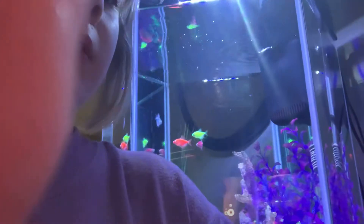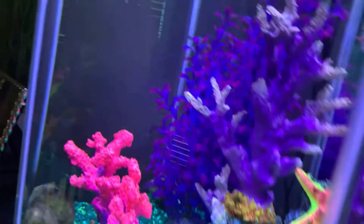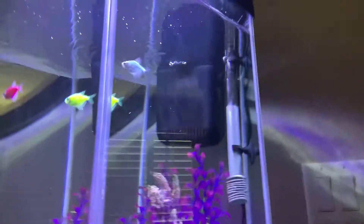This is a 20-gallon tank that I bought and it has two modes, as you can see. Watch — that's the other mode. So let's feed my fish!